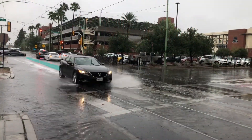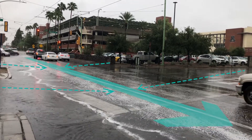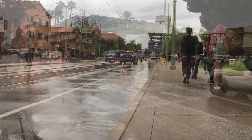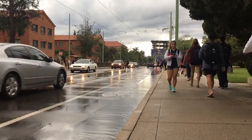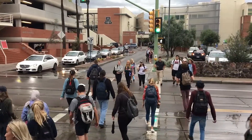The campus is 73% impervious, and during a one-year storm event, contributing subbasins lead to 4.3 acre feet of runoff moving across the site. Adjacent to Second Street are several buildings below the 100-year floodplain, potential academic and research partners, and a prominent university entrance.